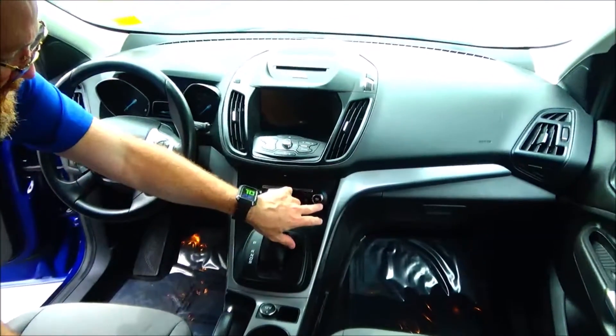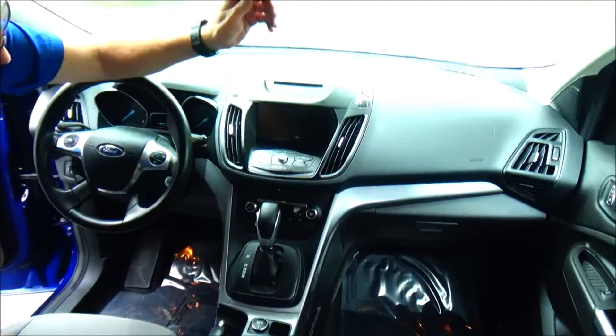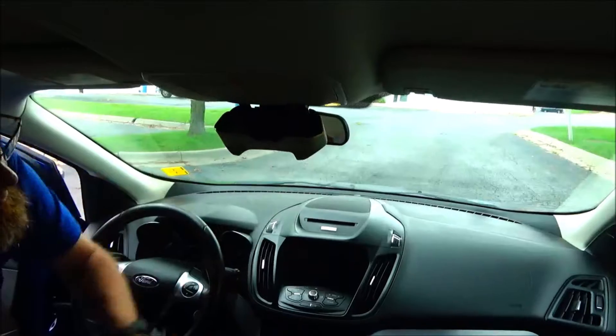Independent heating and air conditioning control for driver and passenger. AM/FM/CD with Sony Sync. Day/night mirror. Map lights and sunglass holder.